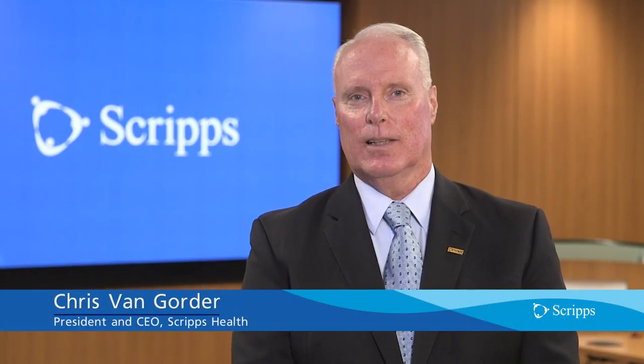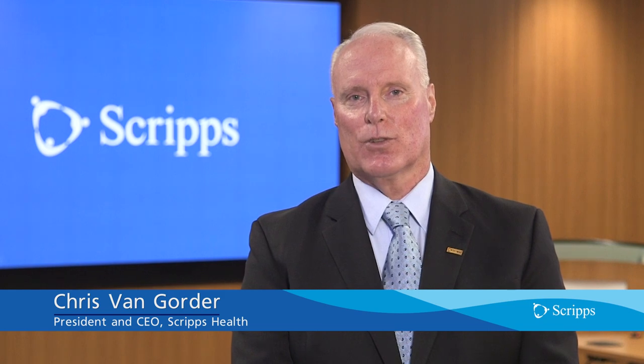Hello, my name is Chris Van Gorder. I'm President and Chief Executive Officer for Scripps Health. On behalf of all of our physicians, our caregivers, and our employees, I'd like to thank you for trusting us with your care.